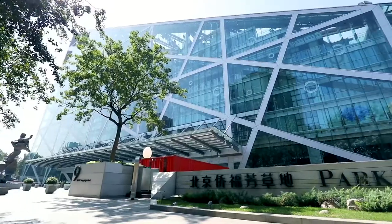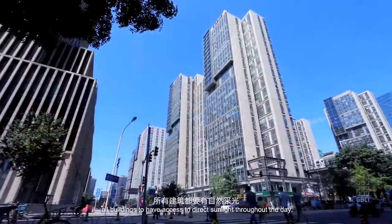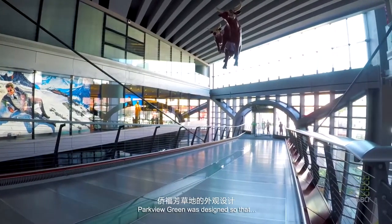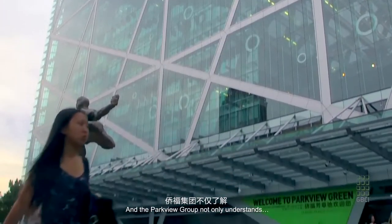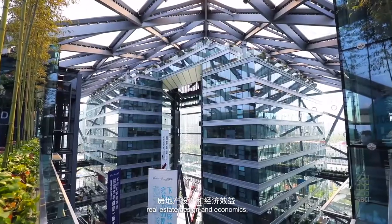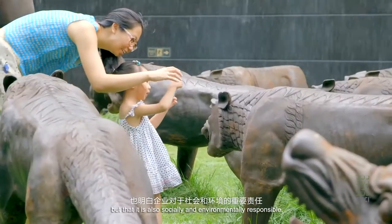Working in accordance with a Beijing law that requires all buildings to have access to direct sunlight throughout the day, Park View Green was designed so that it never casts a shadow on its surroundings. And of course Park View Group not only understands real estate design and economics, but that it is also socially and environmentally responsible.